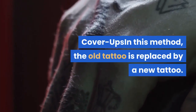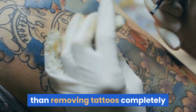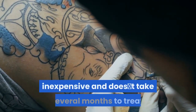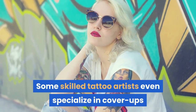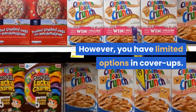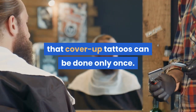Cover-ups — in this method, the old tattoo is replaced by a new tattoo. Some people prefer covering up their tattoo rather than removing it completely, as a cover-up tattoo is comparatively less painful, inexpensive, and does not take several months to treat. Some skilled tattoo artists even specialize in cover-ups and provide excellent results. However, you have limited options in cover-ups. The biggest disadvantage of this method is that cover-up tattoos can be done only once.